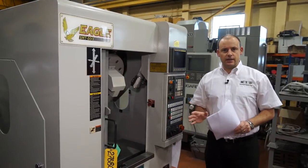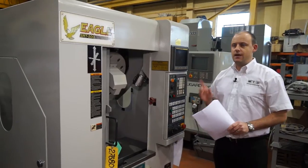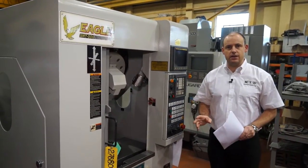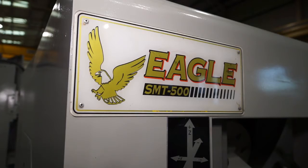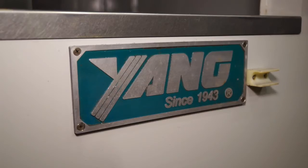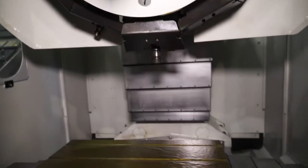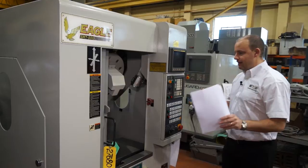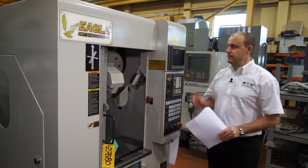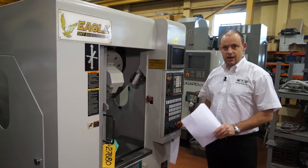Moving on from CNC lathes, machining centres don't come much smaller than this particular machine. This is an SMT500 BT30 machining centre, year 2000. It's got an 8000 RPM spindle and axes travel of 420mm in X, 320mm in Y, by 228mm in Z. It's got a 12 station tool changer and 3.7 kilowatts of spindle motor power. You can see it's very compact and in great condition, with FANUC control. There are actually five of these machines available from stock.